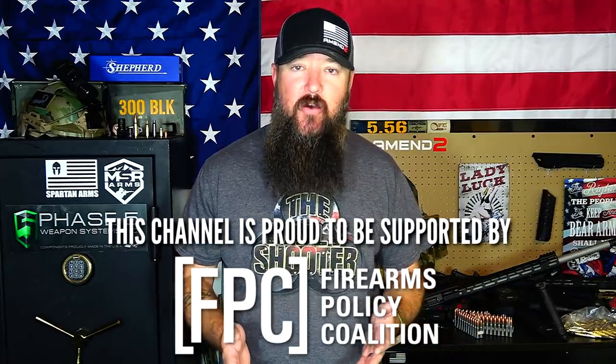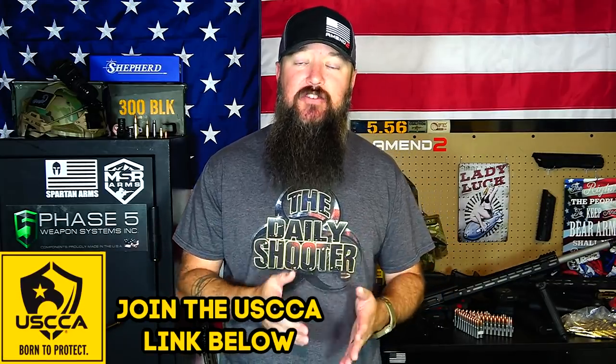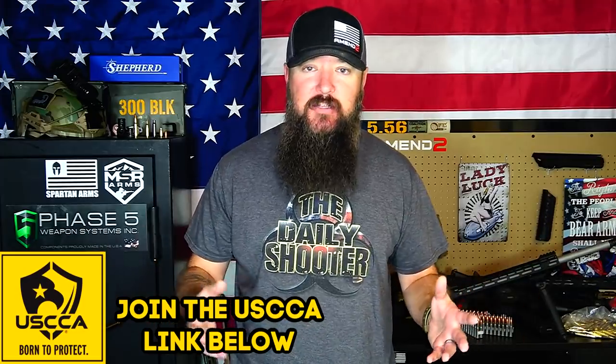Hey everybody, it's the Daily Shooter. About a week ago I made a video talking about whether we should prep for the upcoming 2020 election. It's already been a crazy year — the country is polarized and civil unrest is happening. I mentioned that among your other survival and security supplies you should also have medical, and that sparked a lot of interest. I got a lot of emails asking what type of medical supplies people should have.